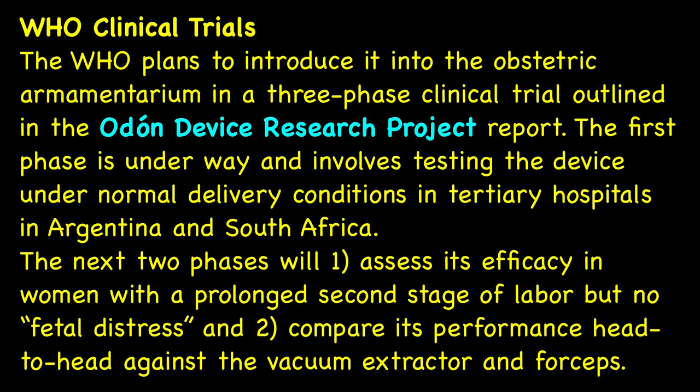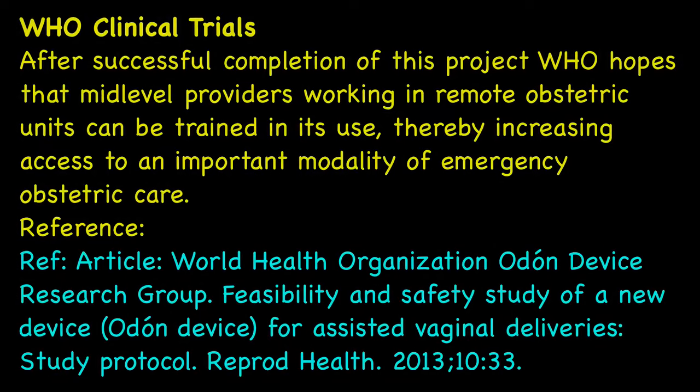The World Health Organization plans to introduce it into the obstetric armamentarium in a three-phase clinical trial outlined in the Odon Device Research Project Report. The first phase is underway and involves testing the device under normal delivery conditions in tertiary hospitals in Argentina and South Africa. The next two phases will assess its efficacy in women with prolonged second stage of labor but no fetal distress, and then compare its performance head-to-head against the vacuum extractor and forceps. After successful completion of this project, WHO hopes that mid-level providers working in remote obstetric units can be trained in its use, thereby increasing access to this important modality of emergency obstetric care.